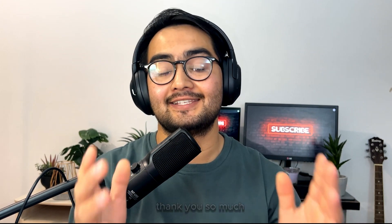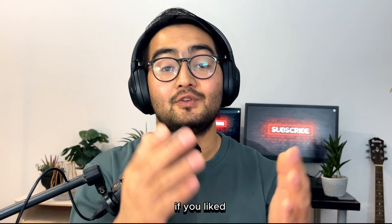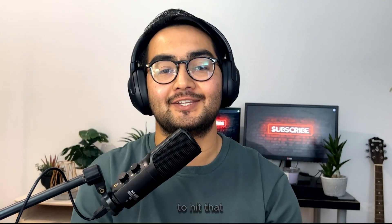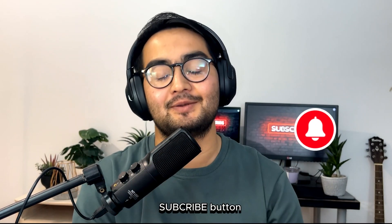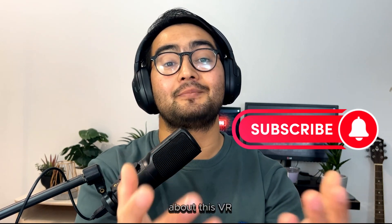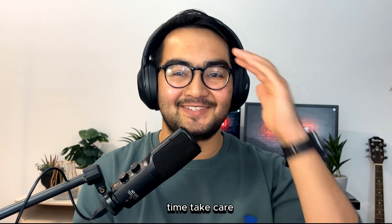Well, that's all for today guys. Thank you so much for watching this video till the very end. I really appreciate your time. If you liked and enjoyed this content, don't forget to hit that like button. And if you want more content like this, don't forget to hit that subscribe button as well. Let me know what you think about this VR headset from Apple in the comment section down below. Until next time, take care.